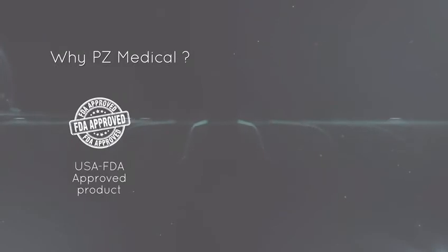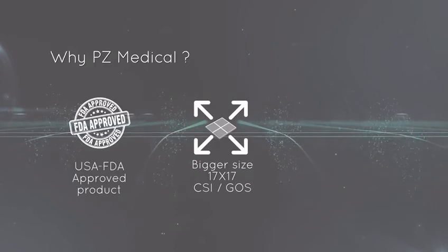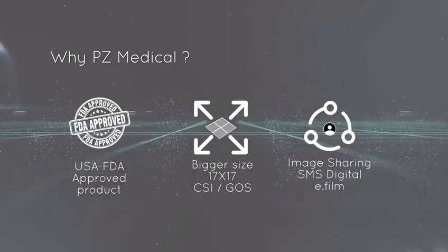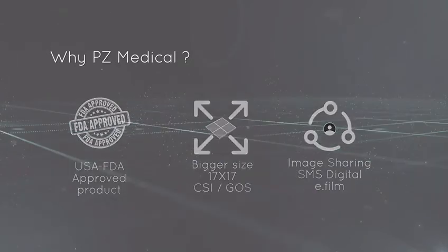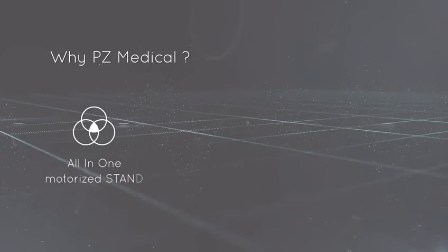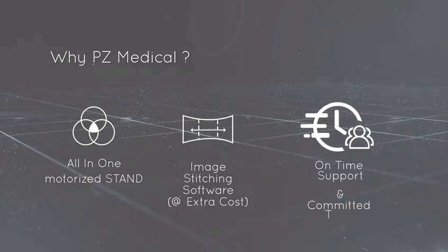PZ Medical offers a USA FDA approved product with a bigger size 17x17 CsI detector. Features include image sharing via SMS digital film, an all-in-one motorized stand, image stitching software, and on-time support with a committed team.